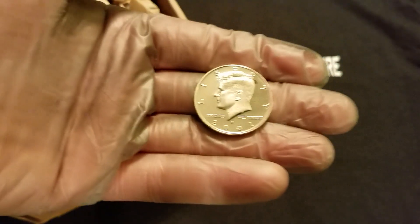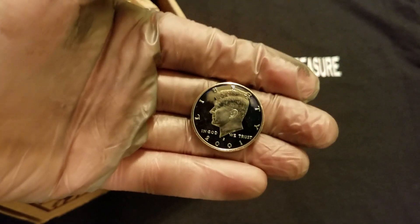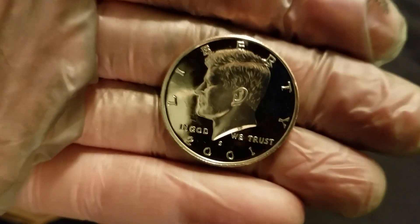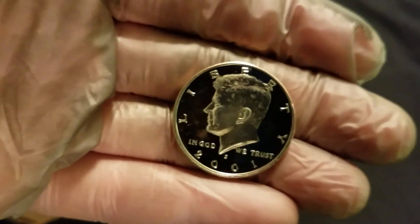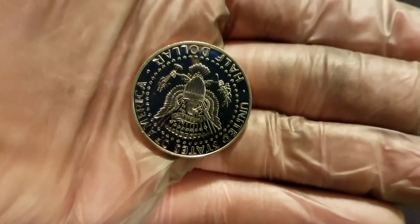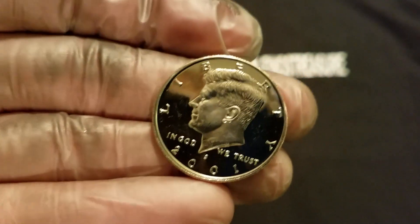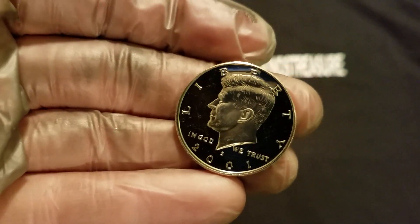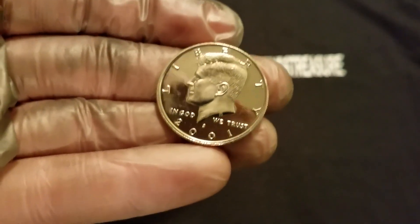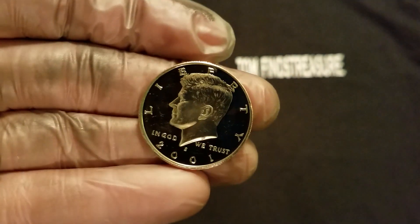We found a very, very pretty 2001 San Francisco mint — that S mint mark — and that is really pretty. Beautiful cameo finish front and back, and my goodness, I can literally see myself in it — there's my hand waving.